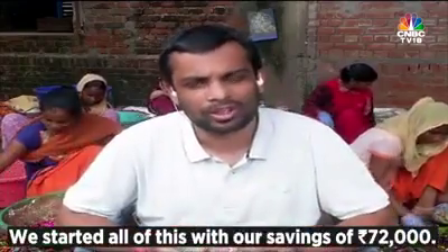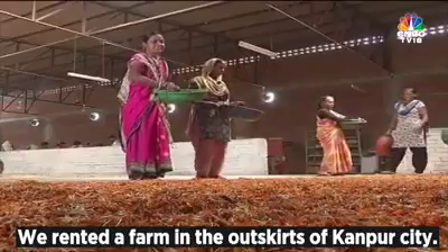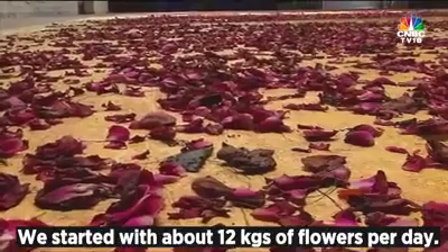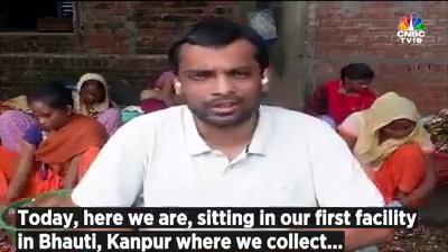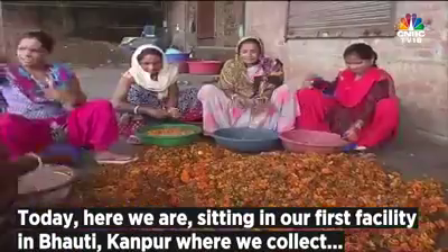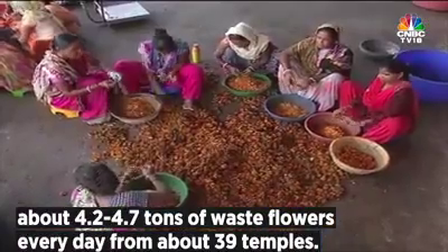We started all of this with about 72,000 rupees — that was our own savings and nothing more. We rented a farm on the outskirts of Kanpur city and started with about 12 kg of flower per day. Today we are sitting in our first facility in Bauti, Kanpur, where we collect about 4.4 to 4.7 tons of waste flower every day from about 39 temples.